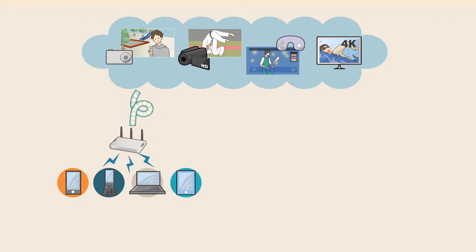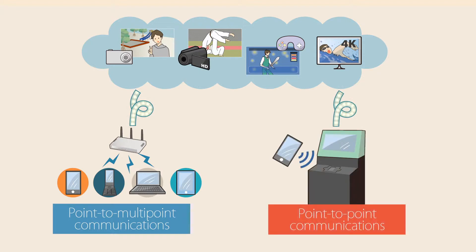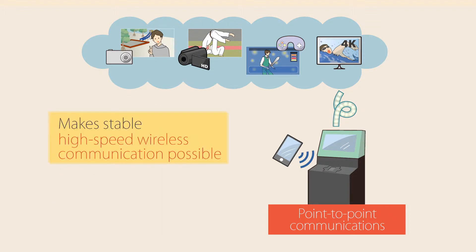Unlike point-to-multipoint communications, which allows many mobile devices to connect to a single wireless base station, NTT's proximity technology restricts communication to a smaller area, so that only a single device can connect to the base station. This point-to-point technology enables stable, high-speed wireless communication and can also prevent inadvertent data leakage.